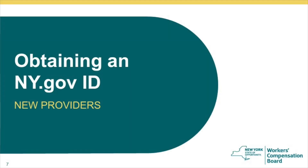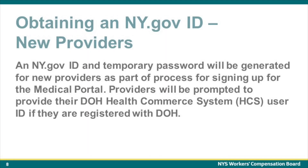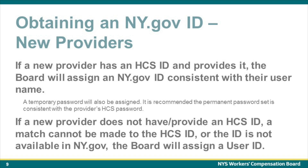So how would a new provider obtain an ny.gov ID? An ny.gov ID and temporary password will be generated for new providers as part of the process for signing up for the Medical Portal. Providers will be prompted to provide their DOH Health Commerce System User ID if they are registered with the Department of Health. If a new provider has a Health Commerce System ID and provides it, the Board will assign an ny.gov ID consistent with their user name. A temporary password will also be assigned, and it is recommended the permanent password set is consistent with the provider's HCS password.